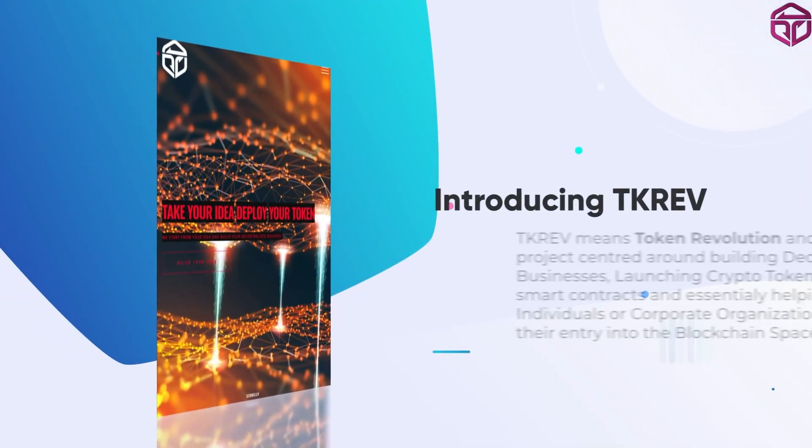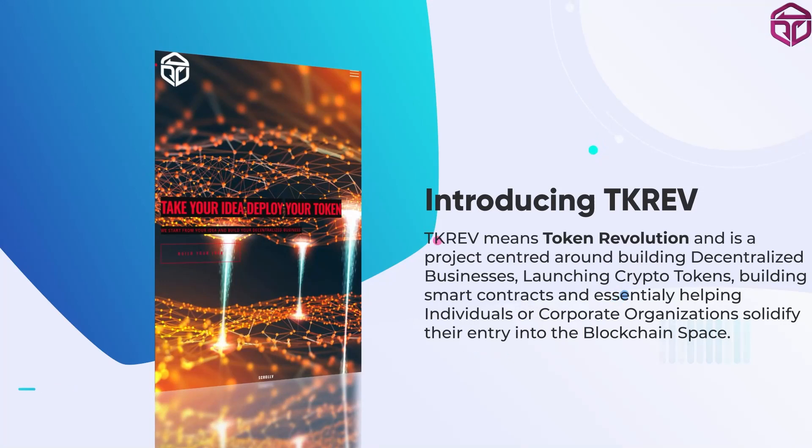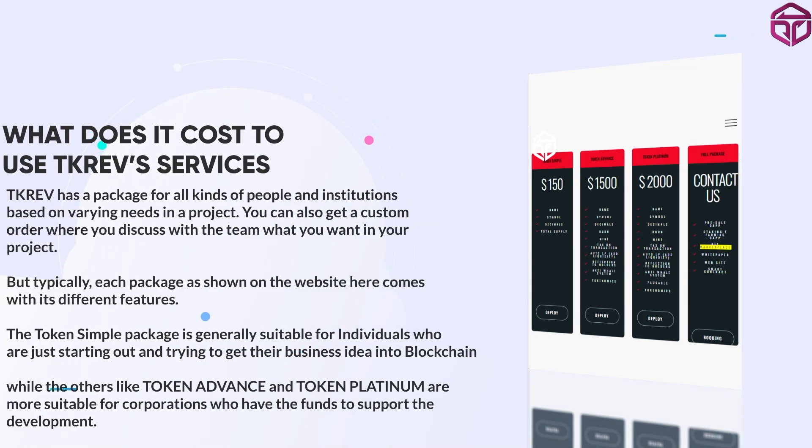Hello everyone. In this video I will be introducing TK Rev to you. TK Rev stands for Token Revolution and it is a blockchain business development project that helps individuals and corporations build high-class decentralized apps and create crypto tokens that are secured with smart contracts.